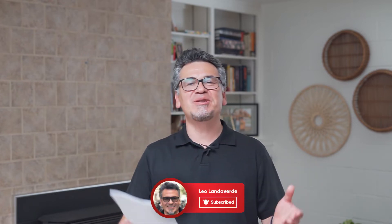Hey everybody, welcome to my channel. I am your host, Leo Landaverde, real estate agent and investor helping you build wealth in real estate. If you are thinking about buying or selling real estate, or want to learn more about making passive income with real estate, then you've come to the right place. Subscribe to my channel and hit the bell to be notified every time a new video comes out.